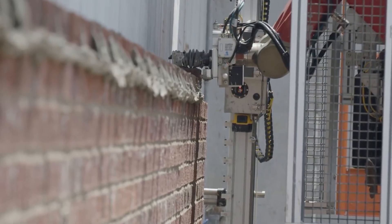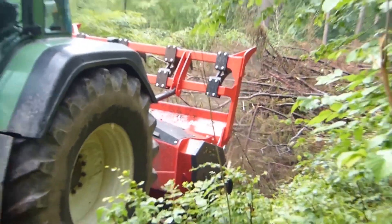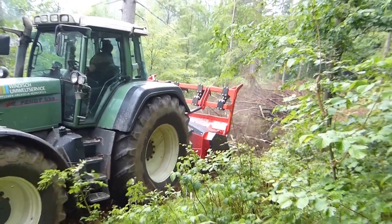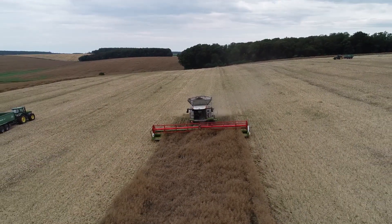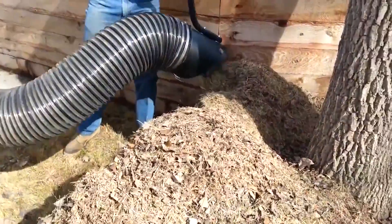10 most amazing machines. Machines are built to do essential tasks better, faster and more efficiently than man ever could — from the small to the giant, the mundane to the extraordinary. In today's video we're looking at 10 of the world's most amazing machines.